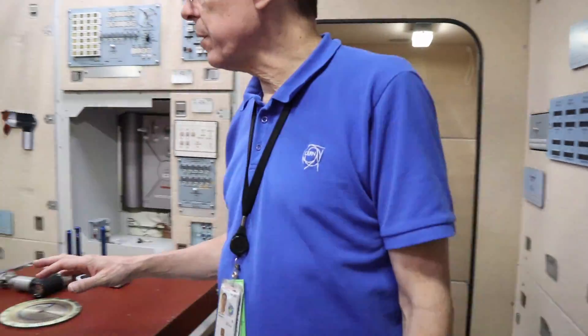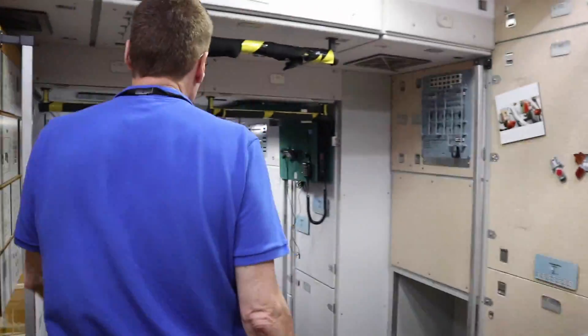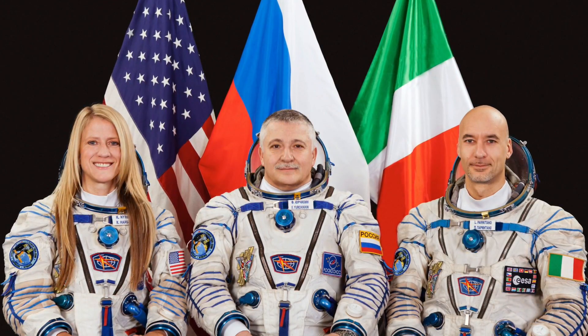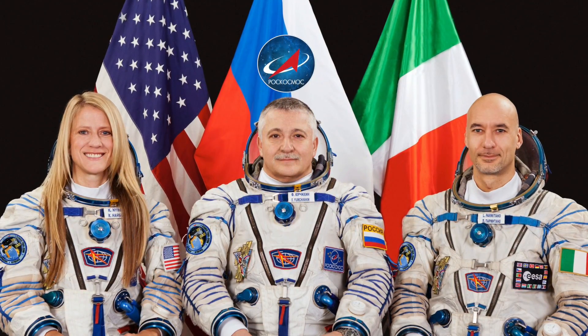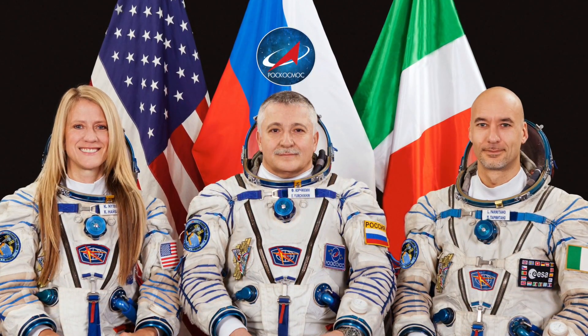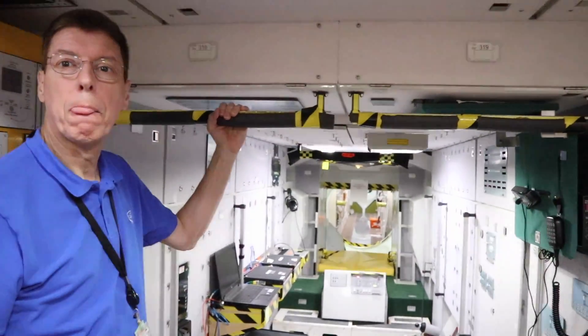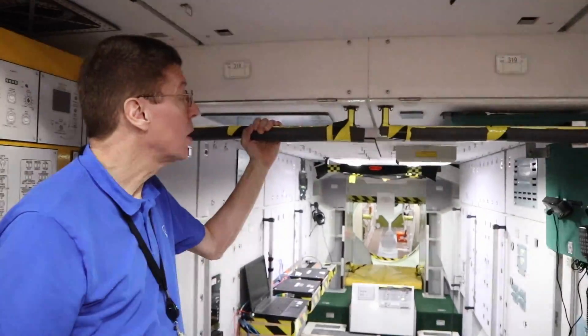He said 'cosmonauts' — what's the difference between astronaut and cosmonaut? Basically, a cosmonaut is a person certified by the Russian Space Agency to work in space, while an astronaut is a person certified by NASA or other international agencies. That's the distinction.